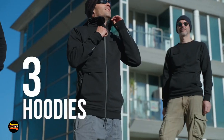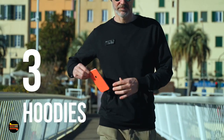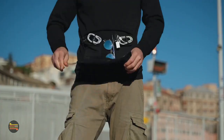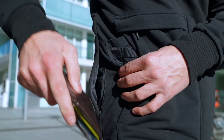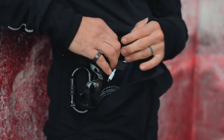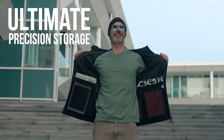Get ready for a revolution in comfort and functionality. Three carryall hoodies packed with 33 features and 16 functional pockets. Tablet mesh pocket, secret YKK side pocket, drink holder — it's a safe vault for all your devices. 360 degree protection.